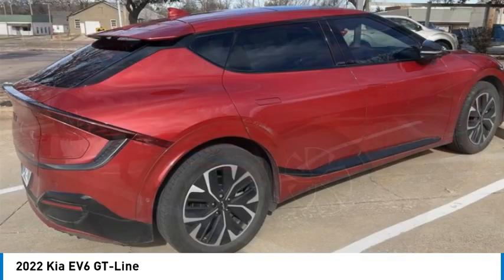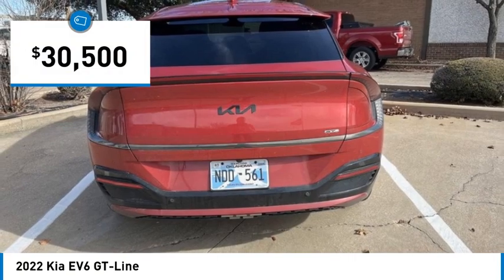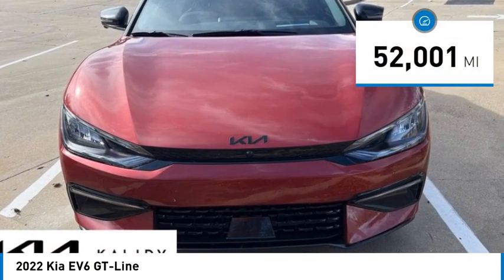Visit the dealership today and see this vehicle firsthand. It is priced below $35,000 and has less than 55,000 miles.